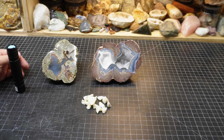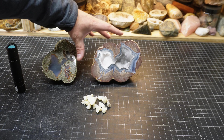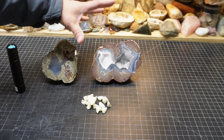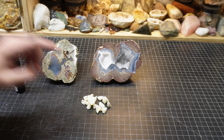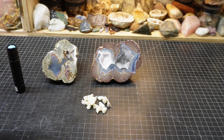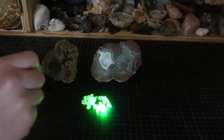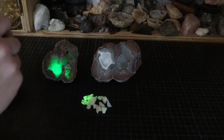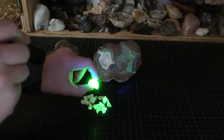Right here we have three different things: a thunder egg from the Lucky Strike Mine in Oregon, a thunder egg from the Dugway geode beds — and yes, they are in fact thunder eggs and not geodes, whole other topic — and we have some opal. So we're going to shut the lights off real quick and give you a glance at this. You can see that under a shortwave light these are very fluorescent — very, very fluorescent, very green, especially this opal.